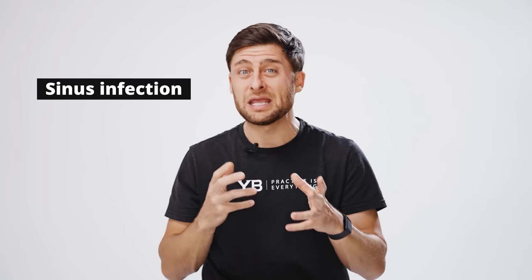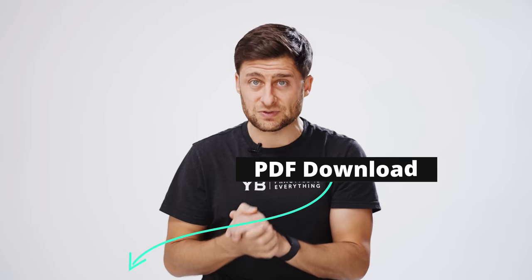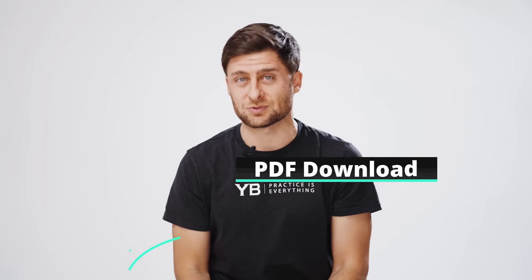Quick disclaimer here: if you have a sinus infection, nasal polyps, a major deviation, or any other major nose problem, please go see a doctor. This is for educational purposes only. If you'd like to skip forward, you'll find timestamps down below, and there's a PDF of the exercises we'll cover down in the description as well.